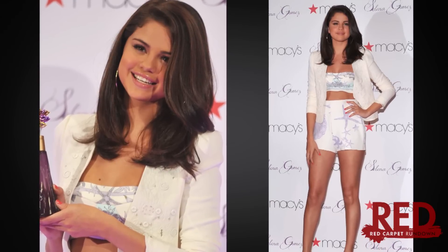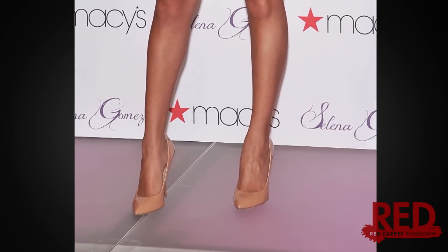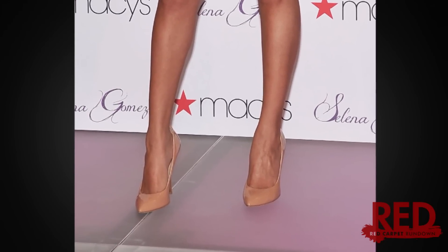which I thought was such a great addition. The star rocked the ensemble with nude Giuseppe Zanotti pointy-toed heels, which really elongated her legs.